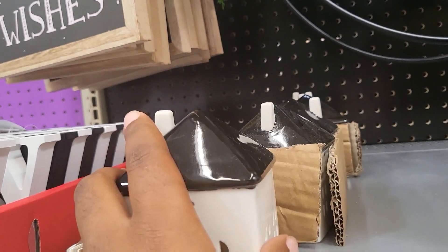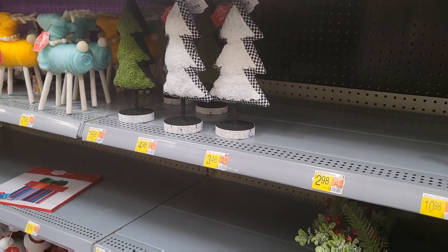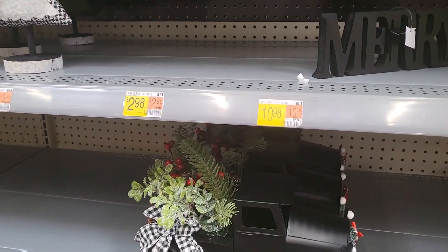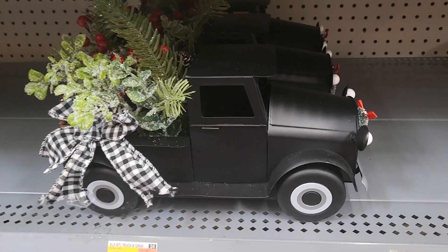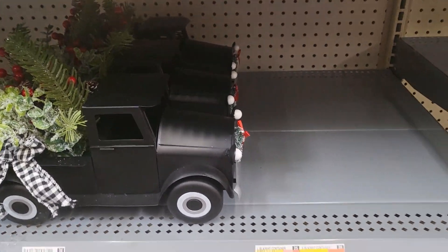Got some more trees down here for $4.98. And there's another truck — black with buffalo check and greenery in the back. That is cute and it all comes together. That's $24.98 for that one.